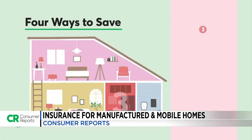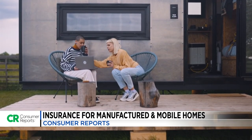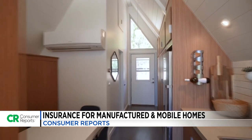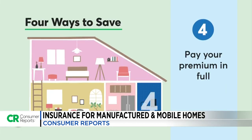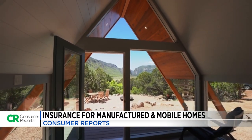Third, consider a higher deductible. Increasing the amount you pay out of pocket first — from $500 to even $1,500 — could save you several hundred dollars off your premium. Finally, pay the premium in full all at once, which might save you between 5% and 15%.